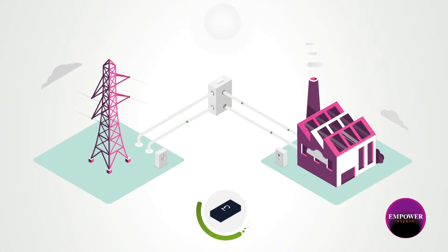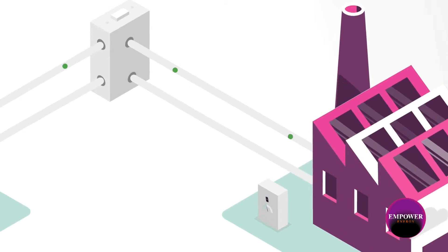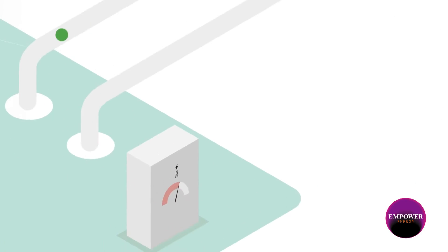The generated energy integrates into your existing electrical system and powers your building and equipment, meaning you are making huge cost savings as well. Any excess energy flows out of your building and is sold back to the electricity grid.